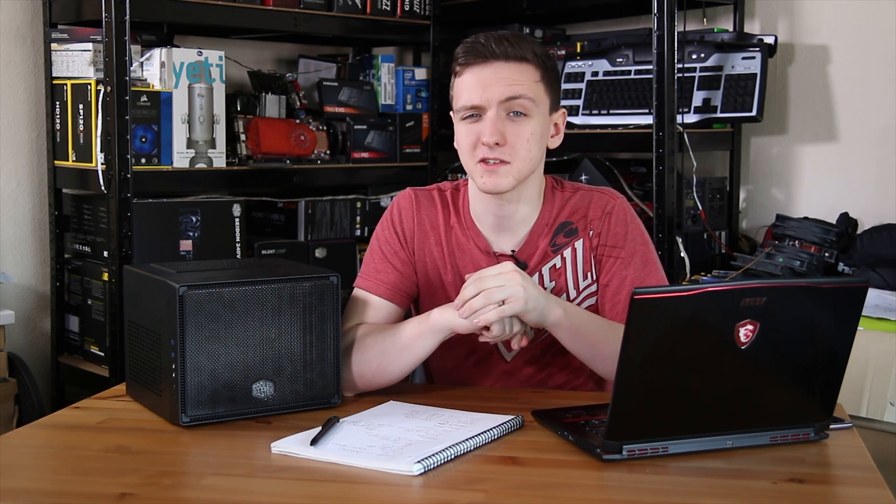Are you looking at picking up a new gaming laptop or gaming desktop but you're not quite sure which one fits you just right? Hopefully this video might answer some questions and do a little bit of a comparison between some fairly similarly specced and relatively similarly priced gaming laptops and desktops.